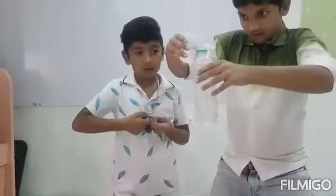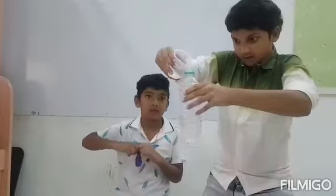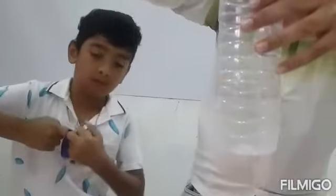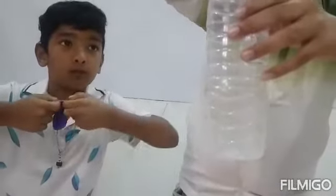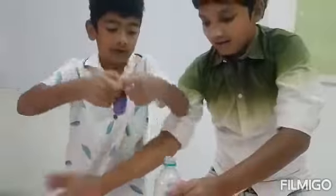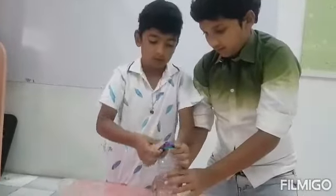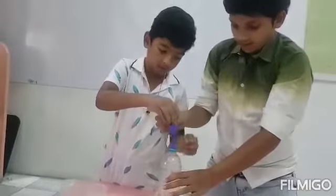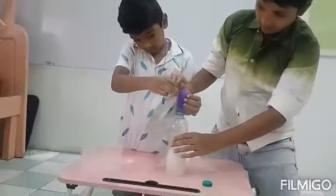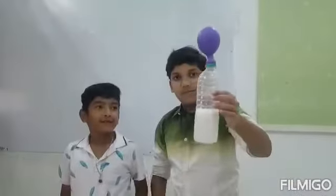Pour 200 ml. And keep it close on the mouth of the balloon. Keep it on one side and pour the baking soda inside it.